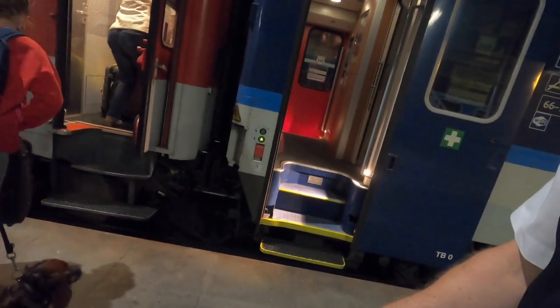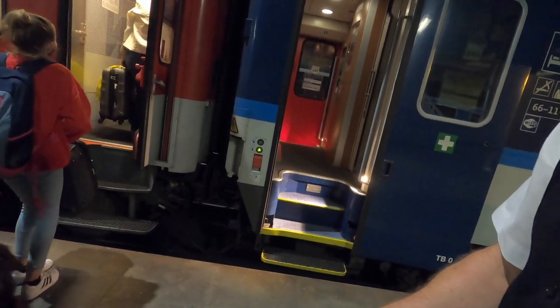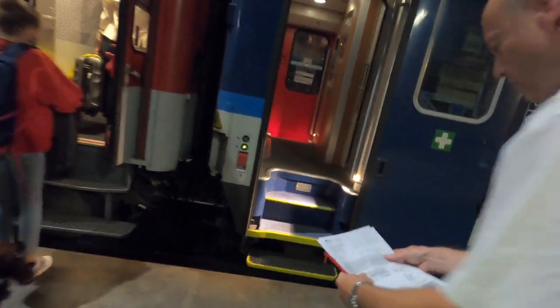I was shown to my cabin for the night and given a little tour of the carriage and how things worked. The conductor will also keep your ticket and give you a shout in plenty of time in the morning before you arrive at your destination.